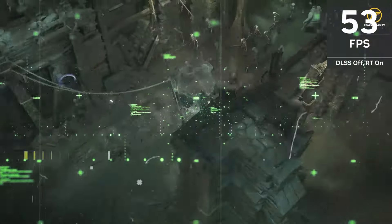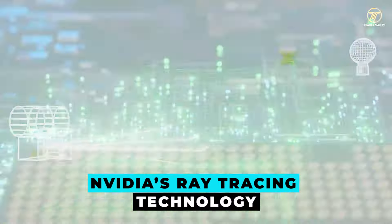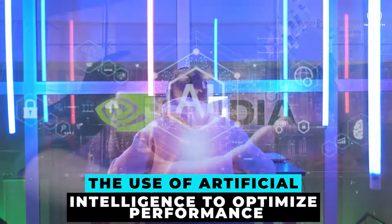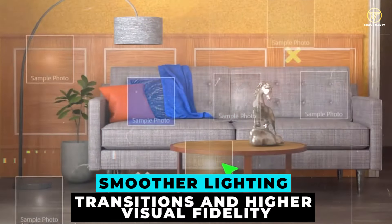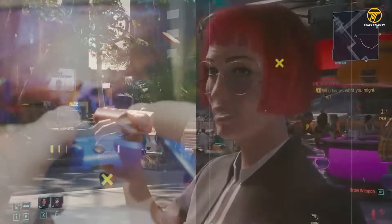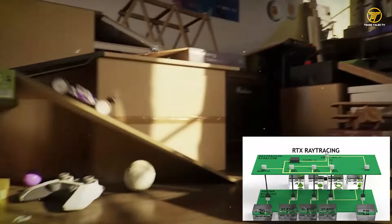Introduction to Supercharged Ray Tracing. What exactly is Supercharged Ray Tracing? It is an advanced form of NVIDIA's ray tracing technology, designed to deliver enhanced power and efficiency in rendering graphics. The core improvements come from refined algorithms and the use of artificial intelligence to optimize performance, resulting in more detailed and realistic environments with smoother lighting transitions and higher visual fidelity.